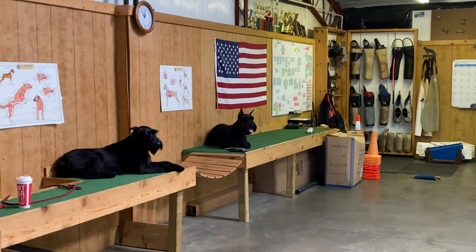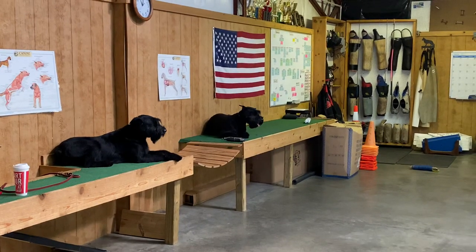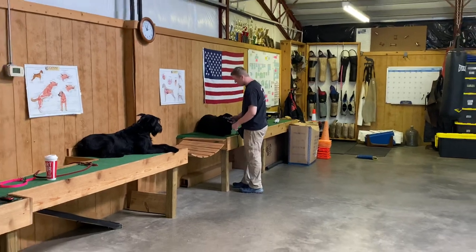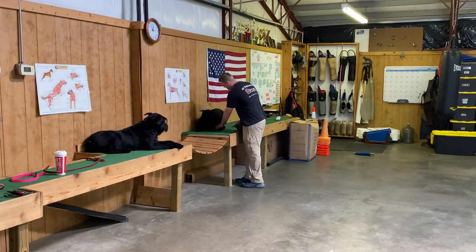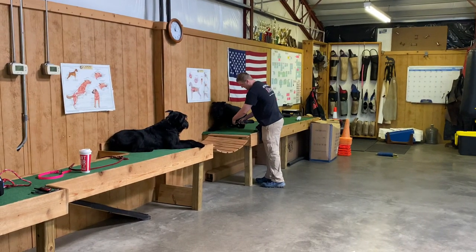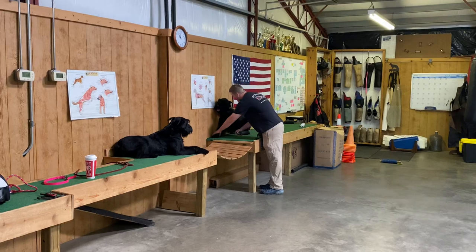We've got a couple of giant schnauzers here. The focus of this build video is going to be on Mrs. Cherry. This is a video to show you what a year-and-a-half-old giant schnauzer raised, bred, trained, and developed by Protection Dog Sales looks like.